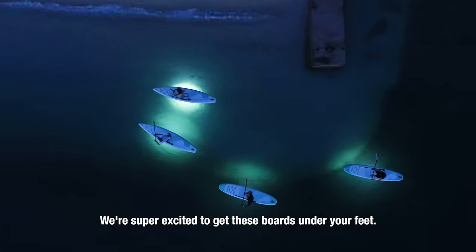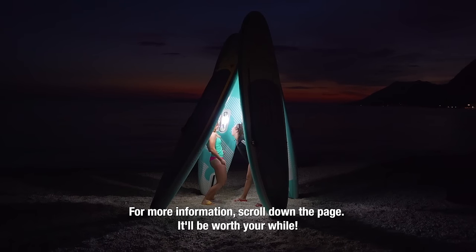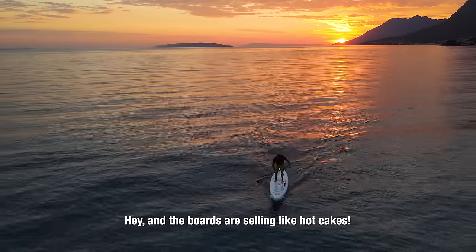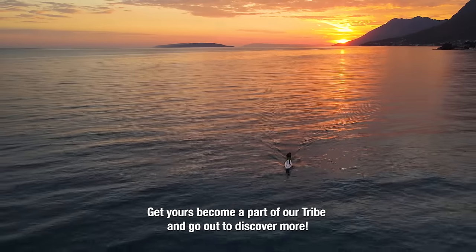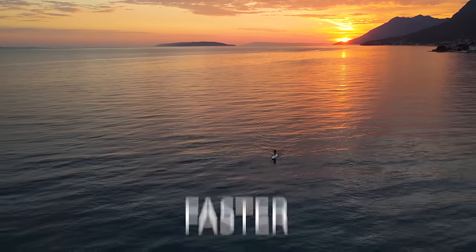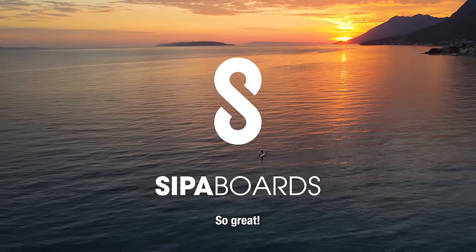We're super excited to get these boards under your feet. For more information, scroll down the page — it'll be worth your while. The boards are selling like hotcakes. Get yours, become a part of our tribe, and go out to discover more. Further, faster, safer. SIPA boards. So great.